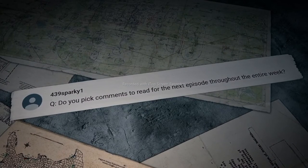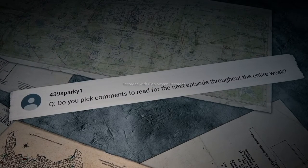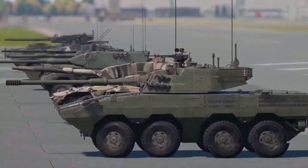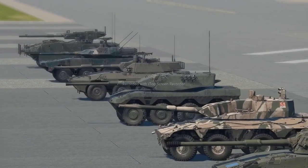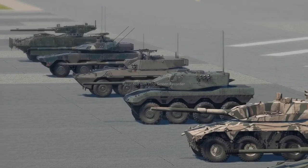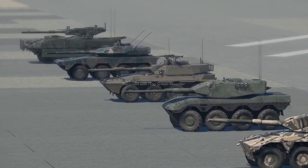439Sparky1 writes: do you pick comments to read for the next episode throughout the entire week? As a rule of thumb, we collect comments from multiple aired episodes. So if your question isn't there in the next episode, chances are we haven't gotten to it yet.